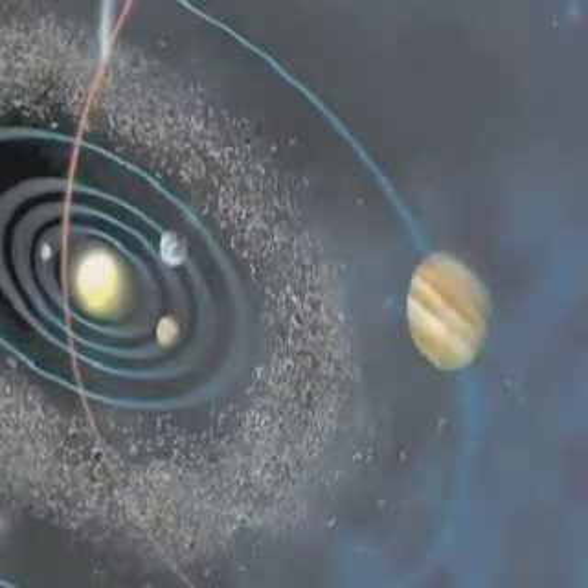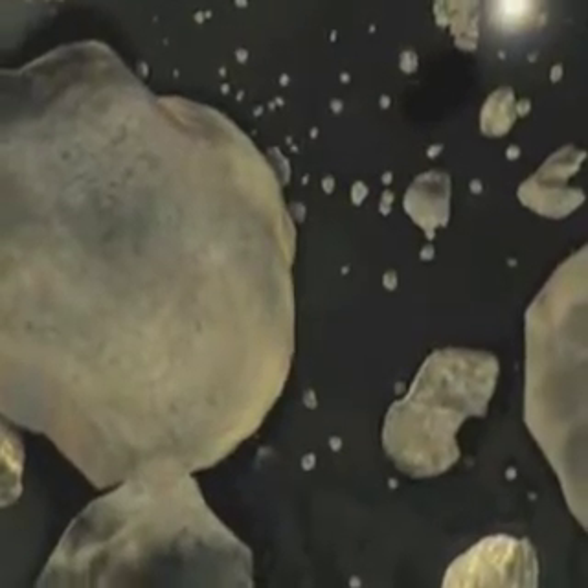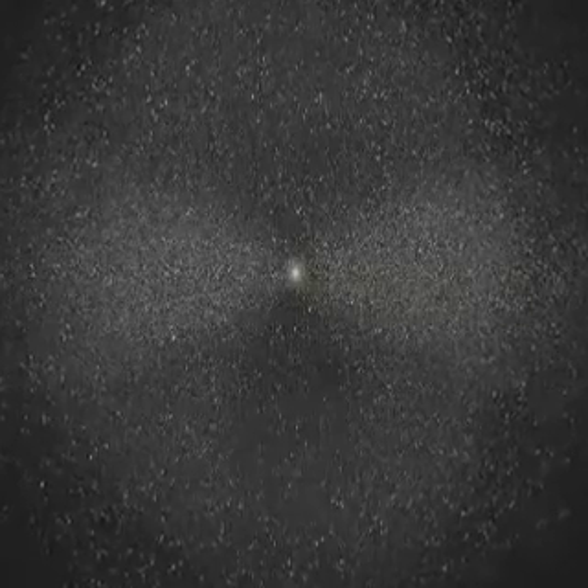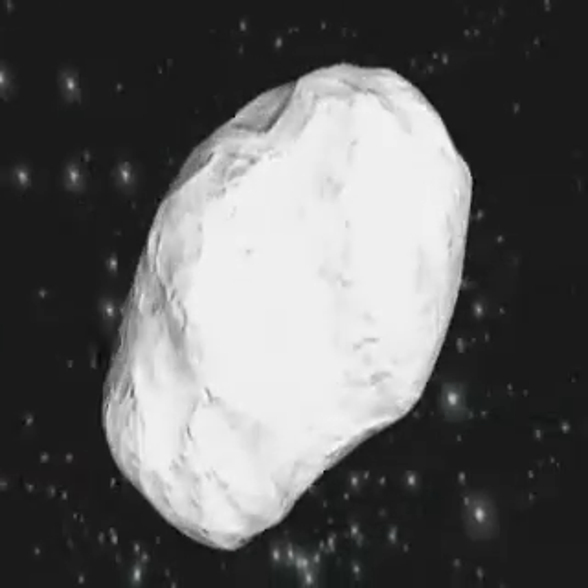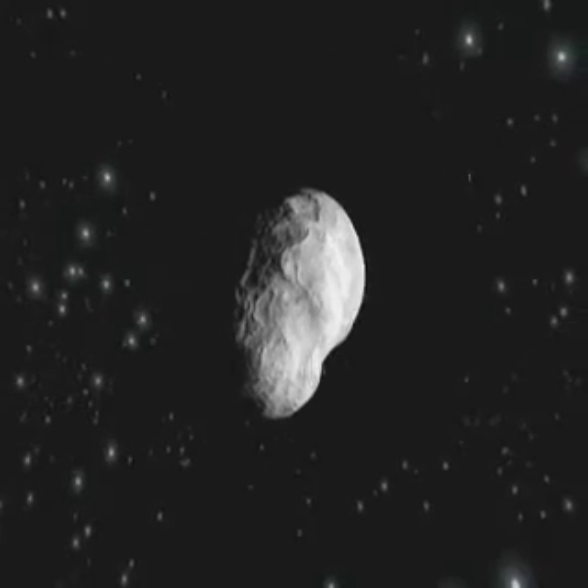Much like broken rocks, hundreds of thousands of asteroids circle the Sun between Mars and Jupiter on orbits which are sometimes potentially hazardous for Earth. Others orbit at far greater distances. It is with one of these primitive building blocks of our solar system that Rosetta will rendezvous.